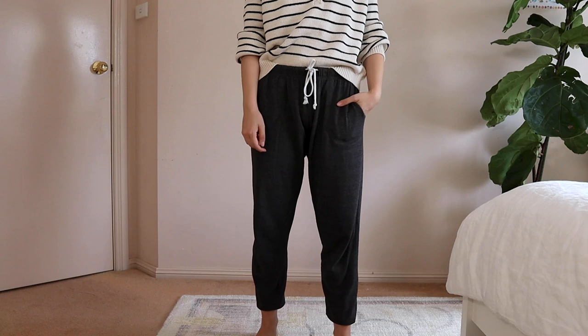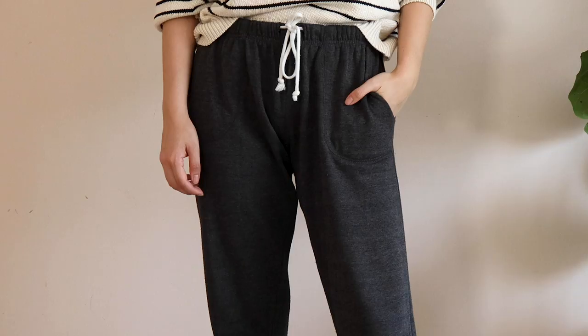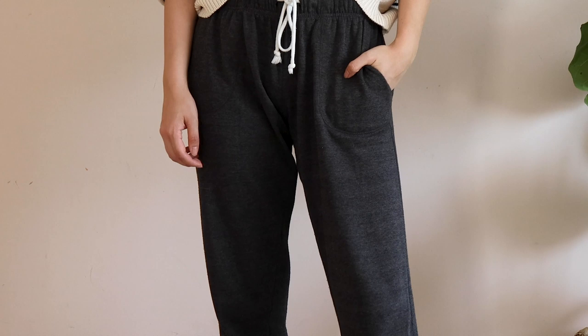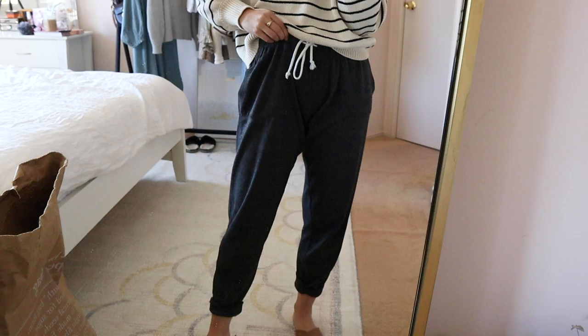Let's be real, sweatpants were definitely going to be a part of this capsule. This pair is from Cotton On and I feel like I've had it for about six to eight years by now. It has been in my wardrobe for so many years and I love it. It's comfortable, it's easy, and there's really not much more to say — it's a pair of sweatpants.